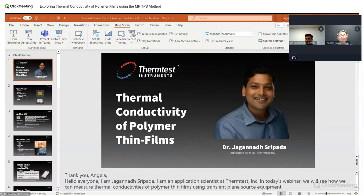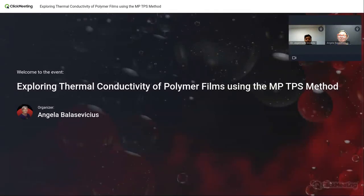I promise to keep things heated, but not too hot to handle. In today's session, we're diving deep into the world of polymers and composites. Have you ever wondered about the thermal properties of those ultra-thin polymer films? Today's your lucky day. We'll be unraveling the mysteries of measuring thermal conductivity using the transient plane source method for films as thin as a strand of hair to those as thick as a credit card.